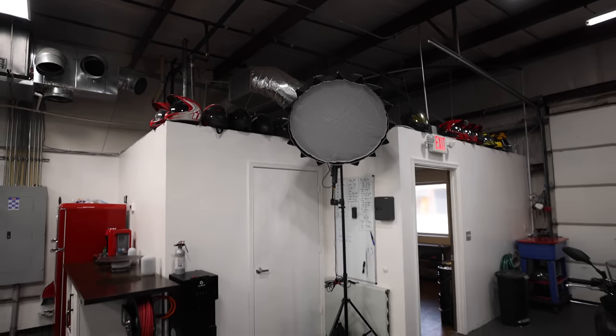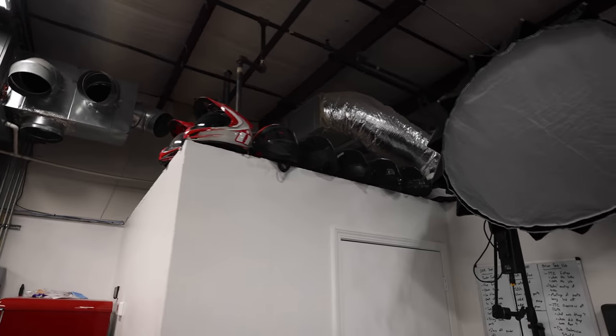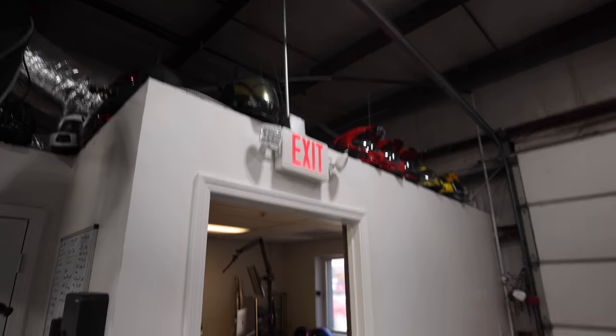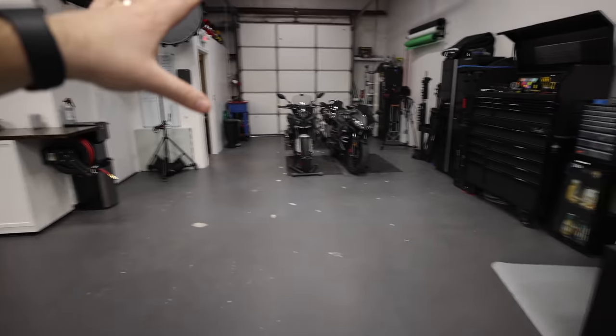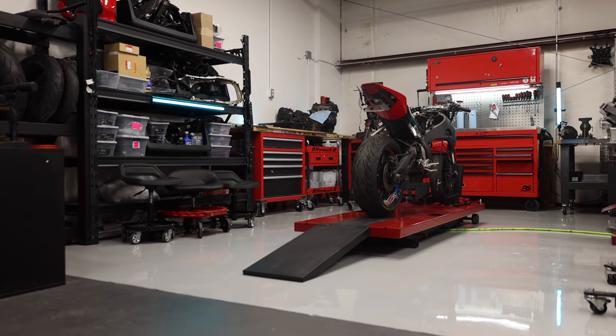At the house we had the helmet wall — well, now we have the helmet ceiling. I don't know what else to call it. So the way we look at this space: that dark gray line divides the two sides.